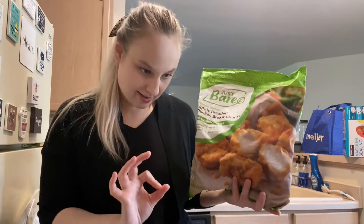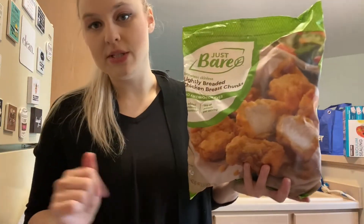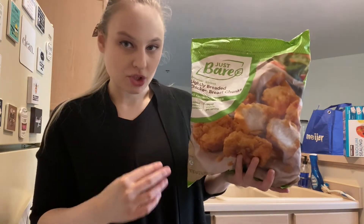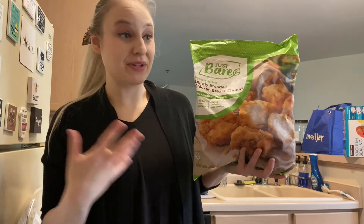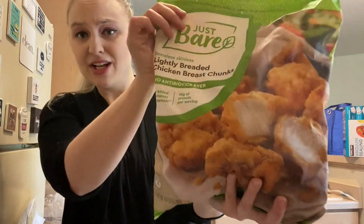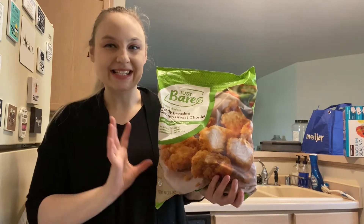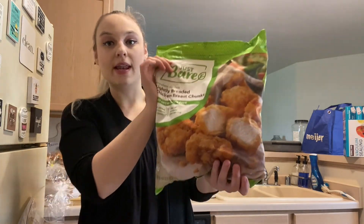The next thing is Just Bare boneless skinless lightly breaded chicken breast chunks. You guys, I want to say this twice — maybe three times — you need to go buy this chicken. It is the best chicken I've ever had. It tastes just like the chicken from Chick-fil-A. We don't even have to go to Chick-fil-A anymore! We bought three packs. It's $19.99 for one bag — pricey, but so well worth it. Your kids, your husband, your grandparents — they're all going to love it.